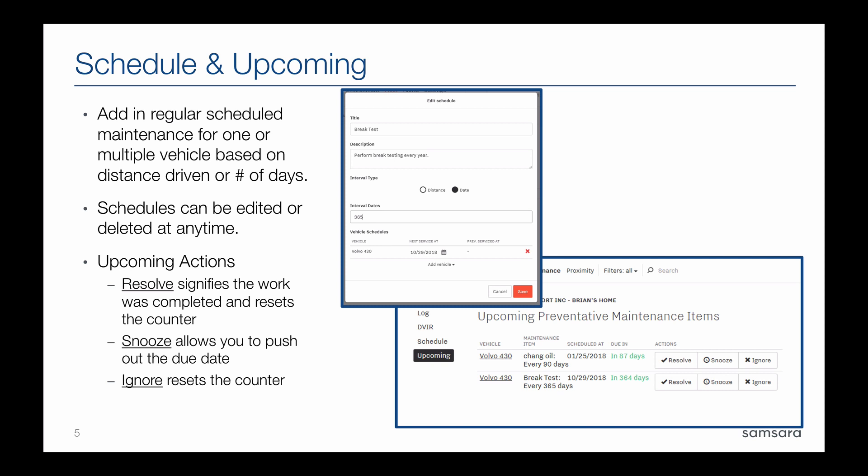For scheduled and upcoming work, this feature also found under Maintenance can be utilized to schedule work that's coming up and get a view of when that information will come due. From the schedule page you are able to title your schedule, come up with a description, and then base it on distance traveled or a date and time. So if you know you need to make a certain update every 365 days or however many miles, you can set up that schedule and the system will count off and set up an upcoming reminder for when that work is due.